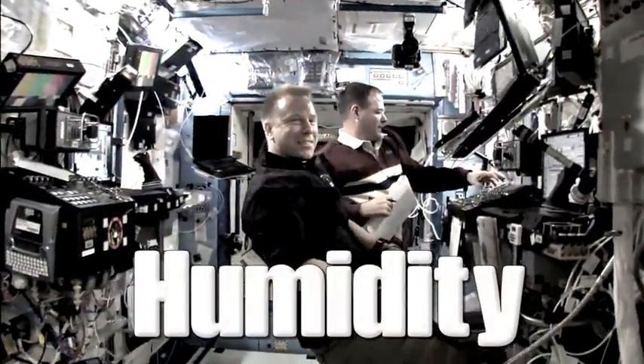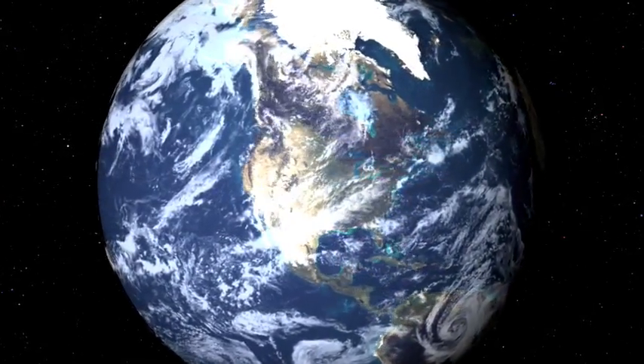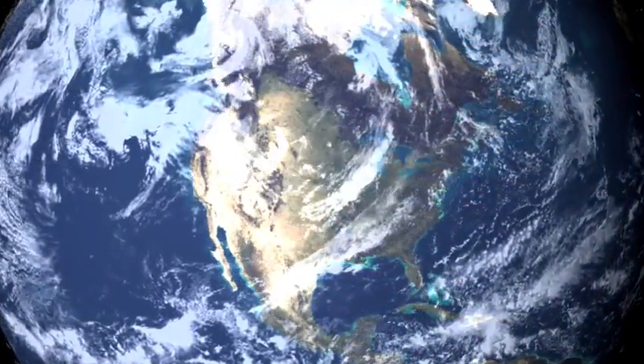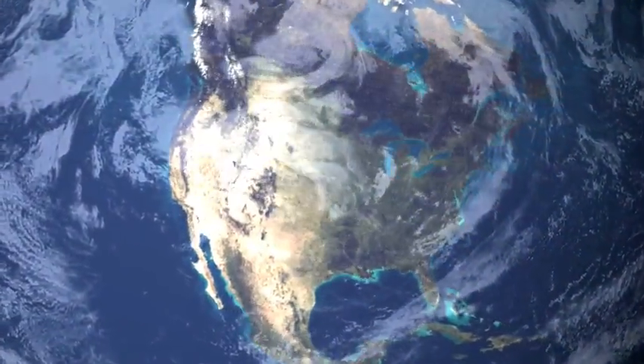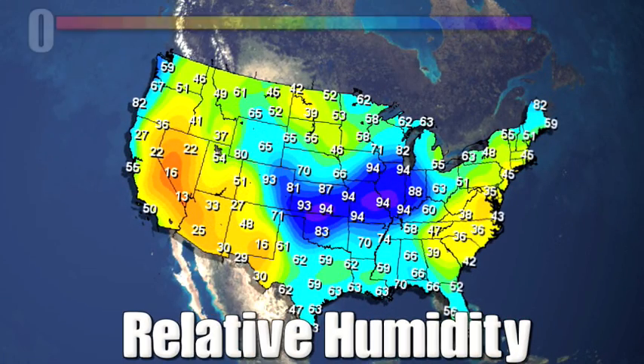Humidity is moisture in the atmosphere. We calculate relative humidity to get a sense of how much moisture is in the air. Relative humidity is a measure of the amount of water in the air compared with the amount of water the air can hold at the temperature it happens to be when you are measuring it.